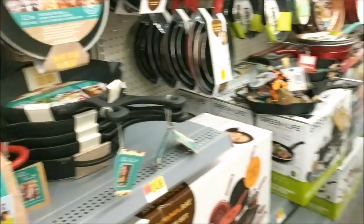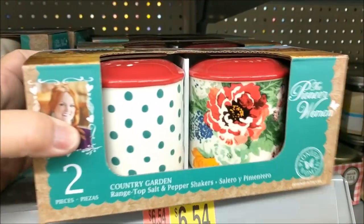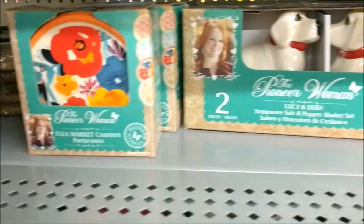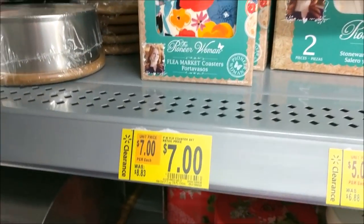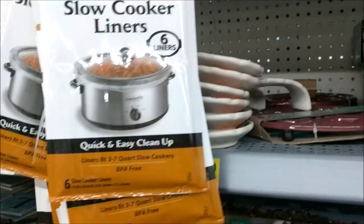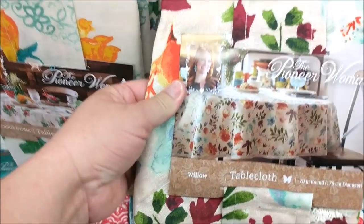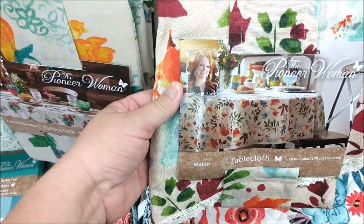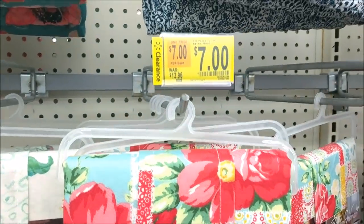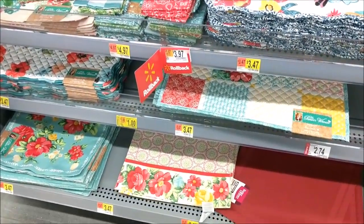I'm going to swing around here because I have not seen this set of salt and pepper shakers, and I've never seen in person her little doggy salt and pepper. Looks like they have the coasters and I think those are on clearance, so these must not be new — I just haven't seen them in person. She's got her little spoons. Definitely pulling it in for the holiday. I think this is her new fall print called Willow. This is the round tablecloth.